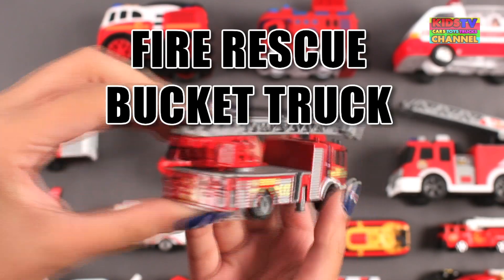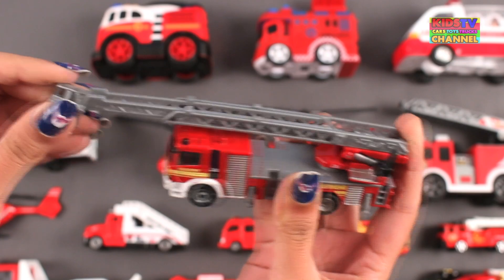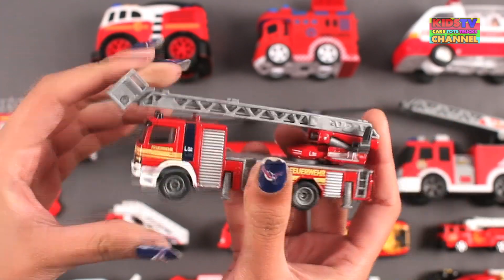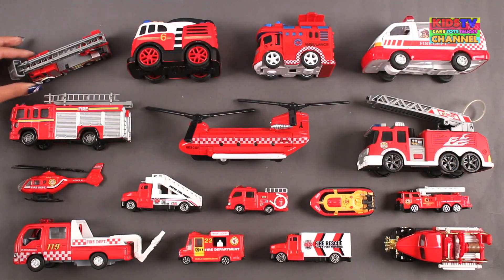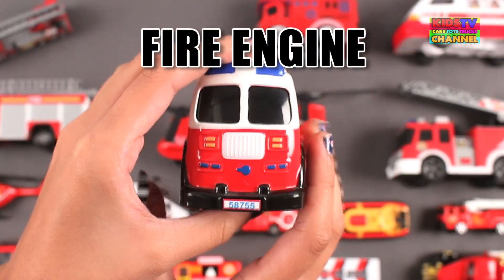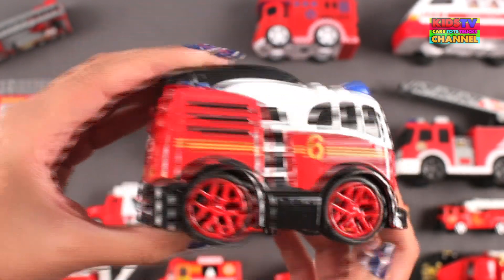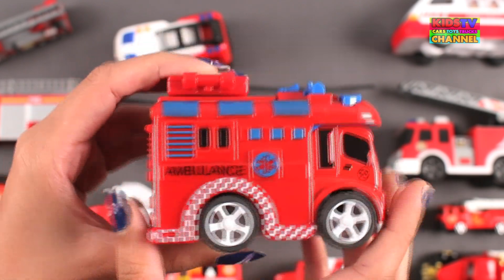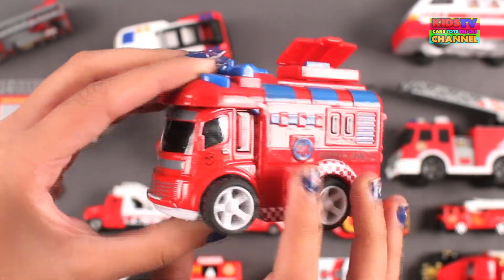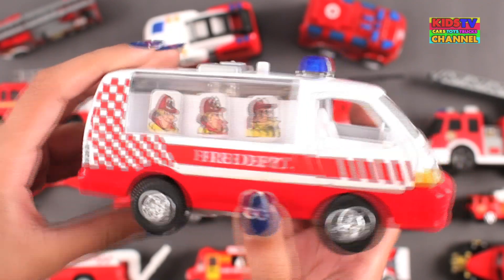Fire Rescue Bucket Truck. Fire Engine. Ambulance. Fire Rescue Van.